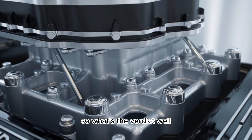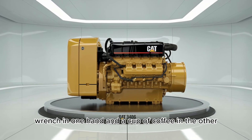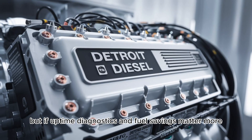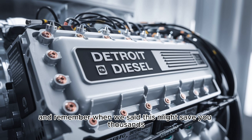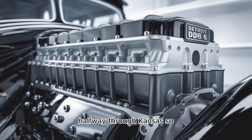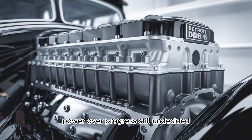So what's the verdict? Well, that depends on you. If you're rebuilding your rig in your driveway, wrench in one hand and a cup of coffee in the other, you'll probably swear by the Cat — and we get it, it's got soul. But if uptime, diagnostics, and fuel savings matter more and you're not nostalgic for 1995, then the DD-16 just makes sense. The real cost isn't just at the pump or the parts store — it's the cost of sitting idle waiting for a fix, or worse, losing a load because your engine let you down halfway through Kansas. If your bottom line depends on every hour and every mile, think long and hard before you choose power over progress.